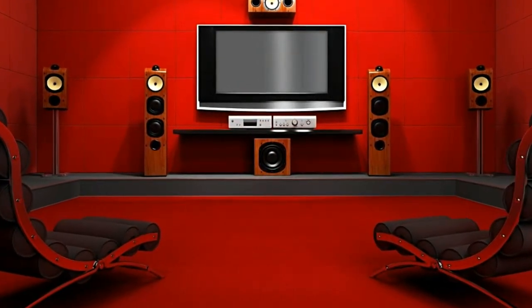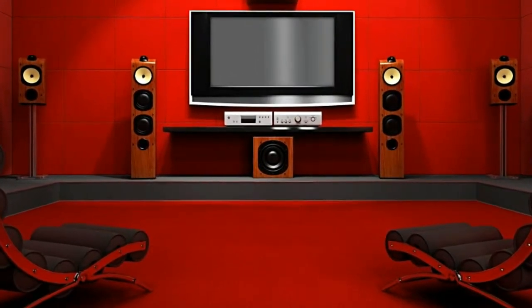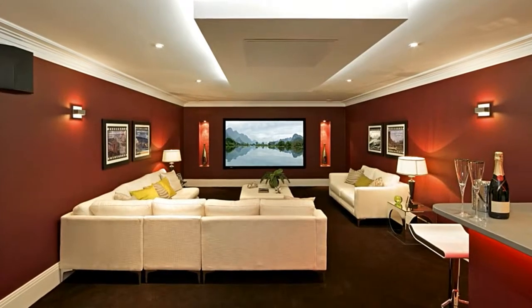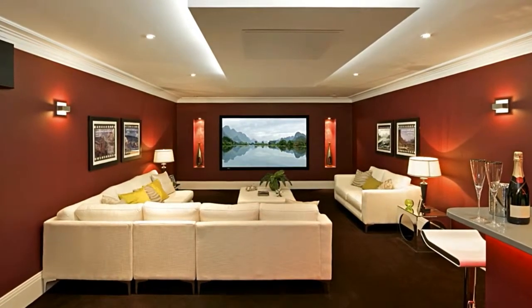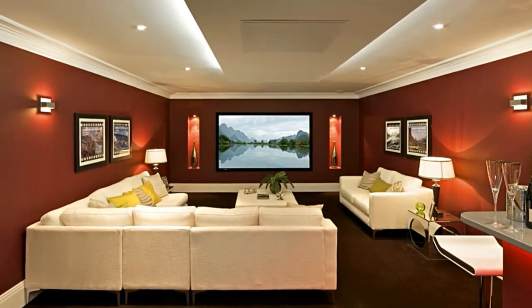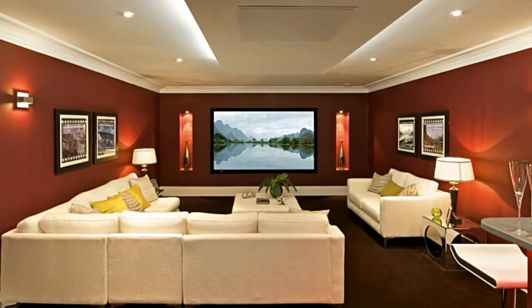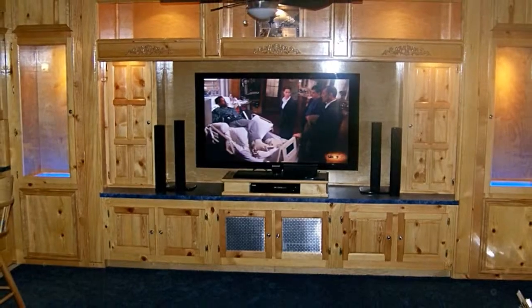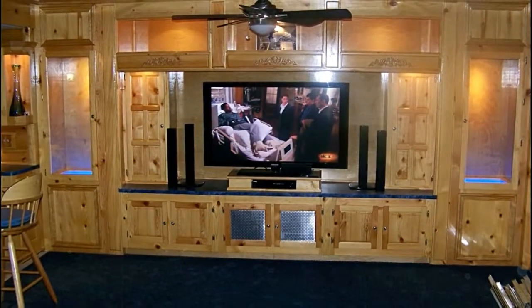The home theater furniture is usually made up of different types of wood like cherry and maple. Some are also made from oak. You can go for cabinets if you have a big budget. These cabinets are ideally suited for flat screen televisions. They come with doors which can be closed when the television is not in use. This keeps the screen safe and sound.